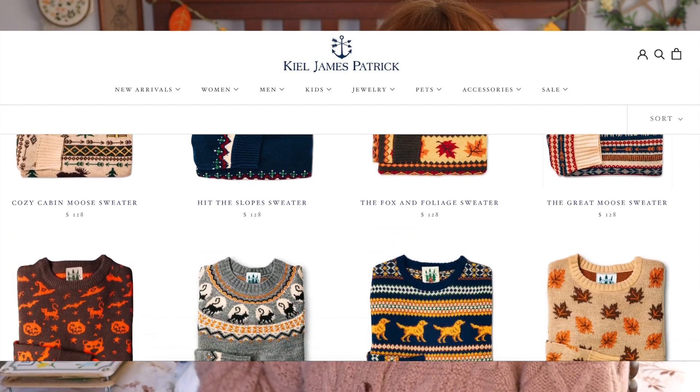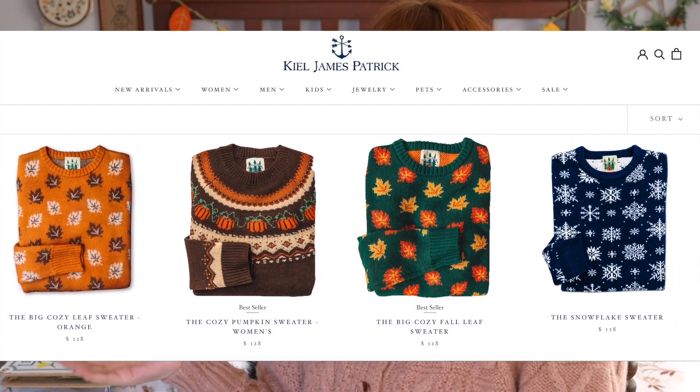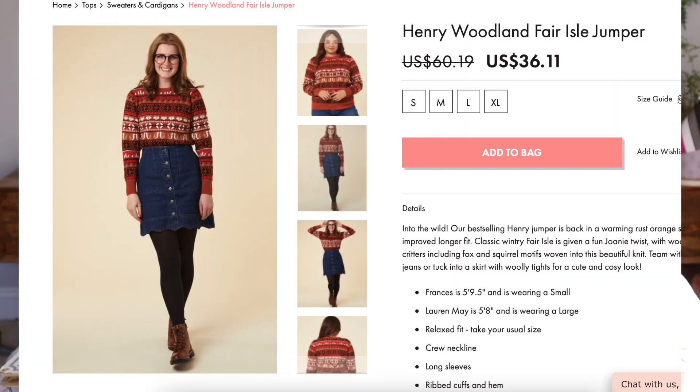Another lovely option is a woodland sweater. I found a few different options — one from James Kilpatrick and one by a UK brand called Joanie. I actually own the James Kilpatrick sweater myself and it is very warm and wonderful. It comes in a more masculine fit, a feminine fit, and also a dress. This is that sweater by the way — I love the pattern on it and it's really nice because it's wool so it's super warm.